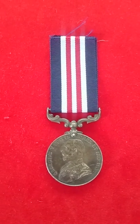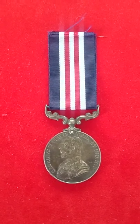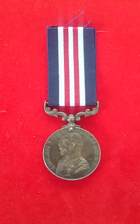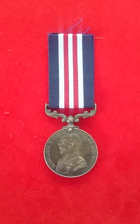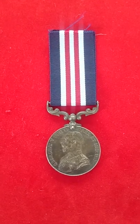The MM was first awarded in 1916 and was instituted with the idea being that it was specifically awarded to other ranks and non-commissioned officers, with commissioned officers who were performing acts of bravery similar to this actually being awarded the Military Cross.